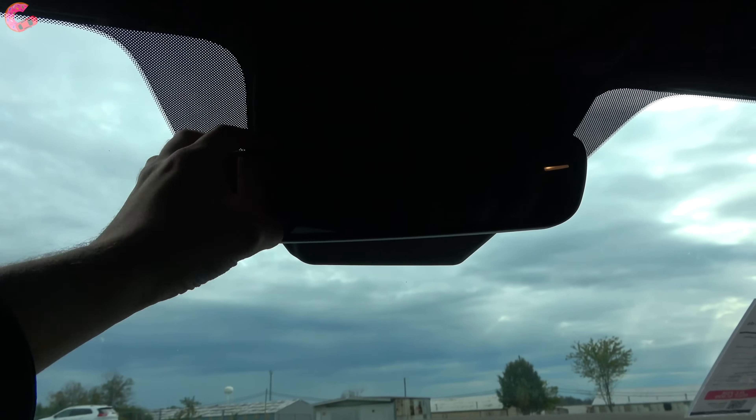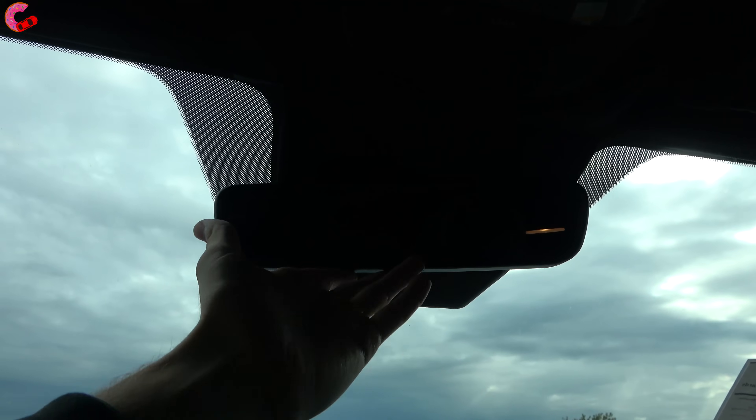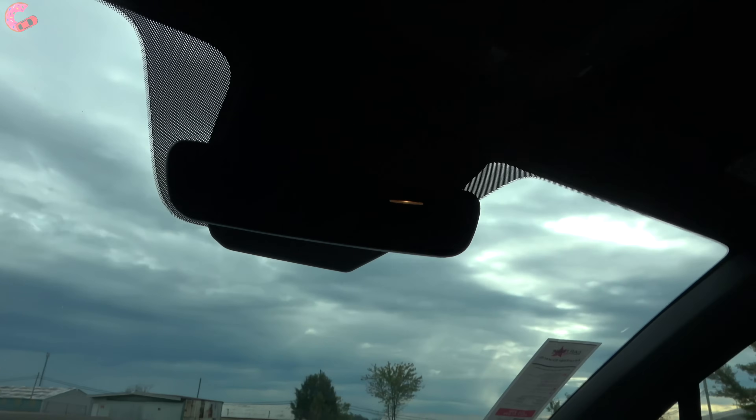Moving up, we do have a frameless auto-dimming mirror. There are no HomeLink garage door remotes built into this. Up at the top, a little surprised to see that we actually do not have a moonroof on this specific example. With the plug-in hybrid models, it's offered as an option — perhaps for people who want to save a little bit of weight. So even on the fully loaded model, it's still optional, and this specific example does not have one.